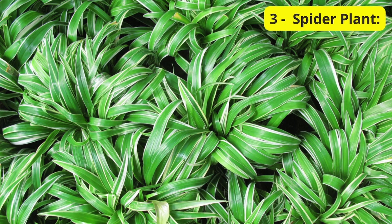Now, let's talk about the spider plant, a classic and easy-to-care-for choice. Besides its charming arching leaves, the spider plant is fantastic at purifying the air by removing pollutants. It's a low-maintenance option, making it perfect for balcony spaces. Enjoy the greenery while improving your air quality.